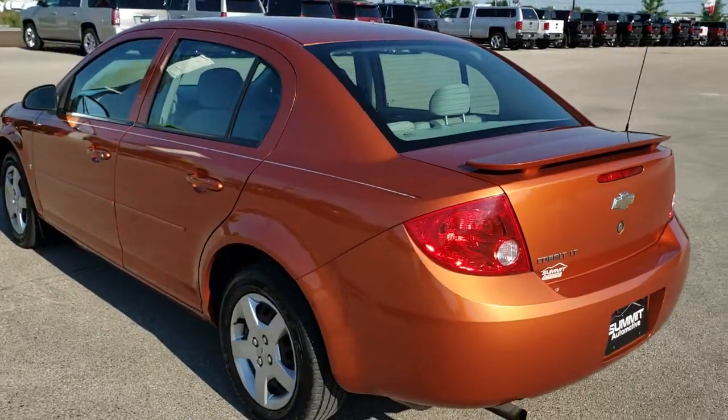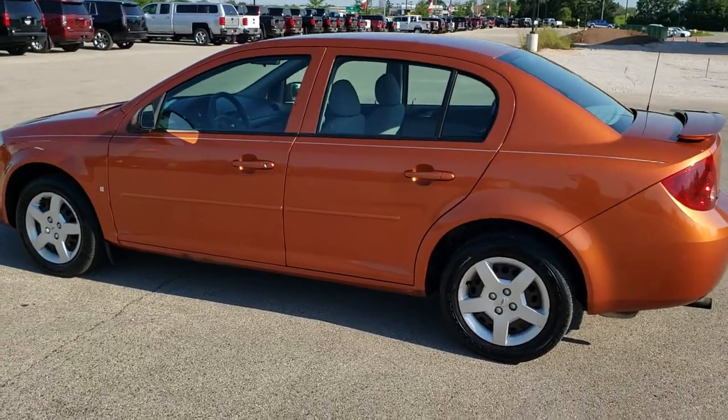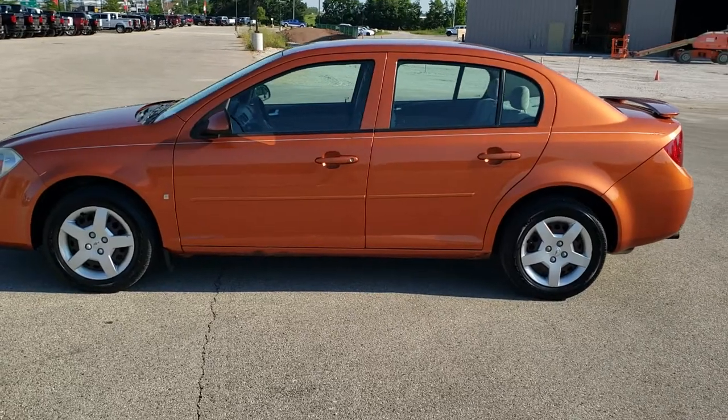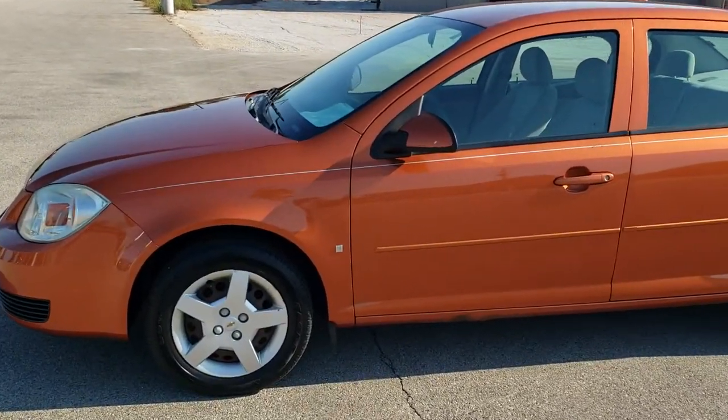Sunburst orange is the color. We shoot all of our videos in 1080p, 60 frames per second. So if you have HD capabilities on your computer, tablet or smartphone device, turn them on right now because it is definitely your best way to check out the car's quality and condition before seeing it in person.